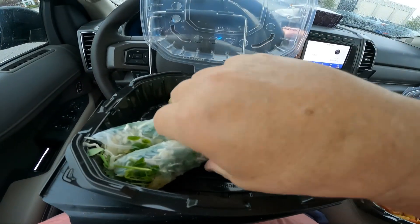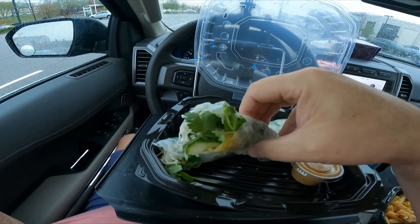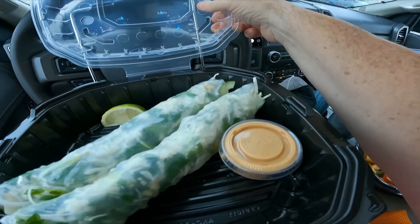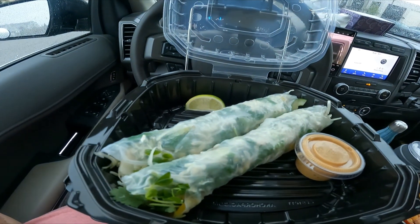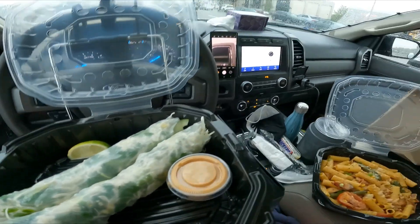In the order, we got something called Summer Rolls. I've never had anything like this, but it sounded interesting. Comes with a dipping sauce and all — like cucumbers and jackfruit and stuff inside them. Sounded interesting, I'll give it a try.